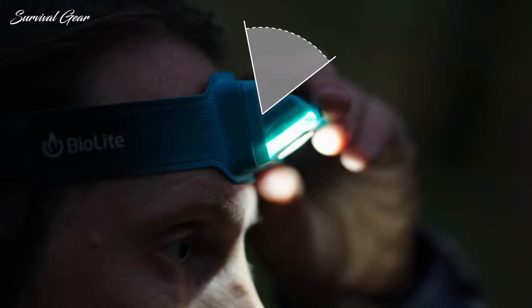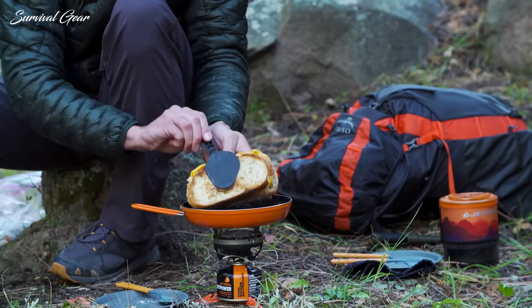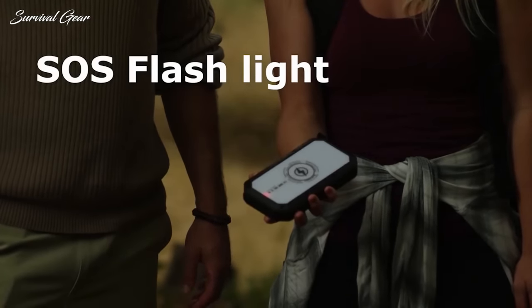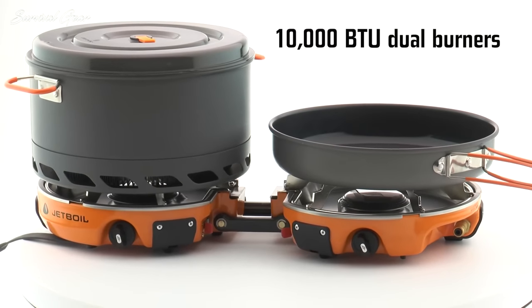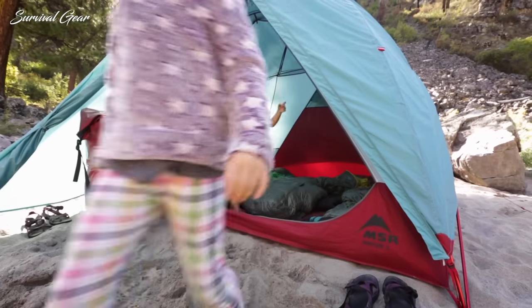Avid campers know that the right camping gear can mean the difference between a true getaway and an endurance test. While you can't expect to have every creature comfort when you're camping, there are things you should own to make your outdoor experience as pleasant as possible. Before you set out on your next camping adventure, check out this camping gear and accessories you can buy on Amazon.